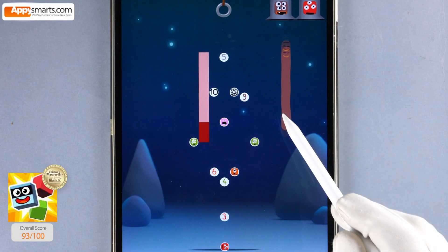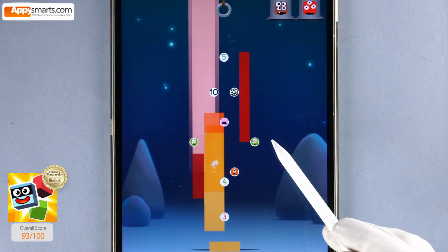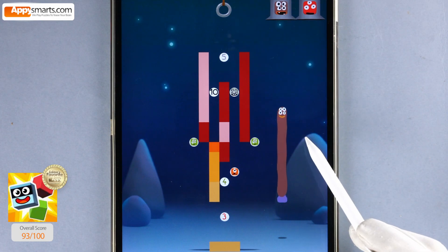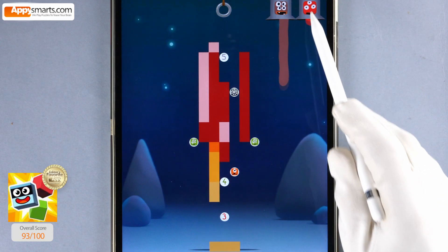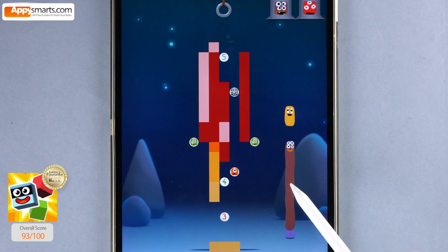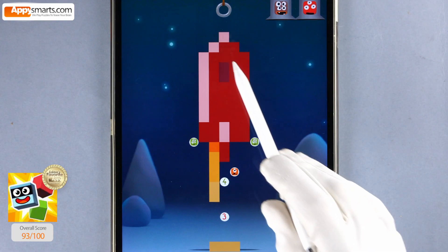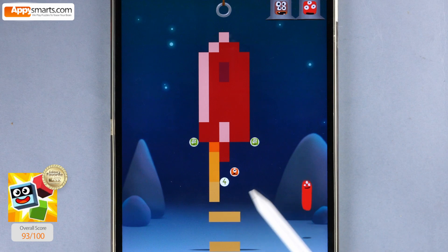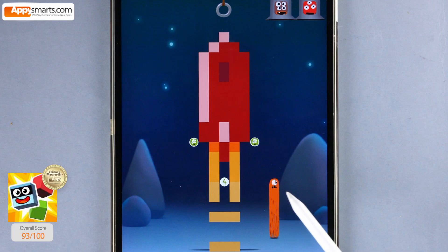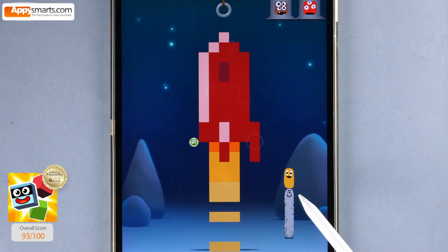9, 9, 9, 9, 9. Nine minus three, six. Nine. Eight. Nine. Nine plus one, ten. Nine, three, three. Nine plus one, ten. Ten, three, five, three, three. Nine, nine, nine minus three, six. Three. Nine, nine minus two, seven. Four, four.